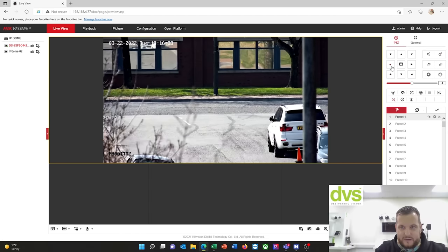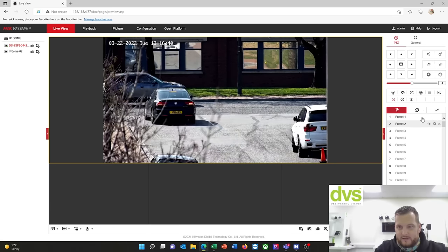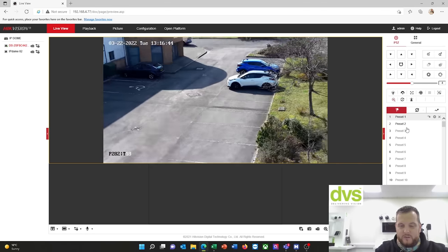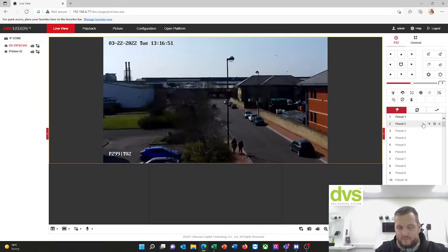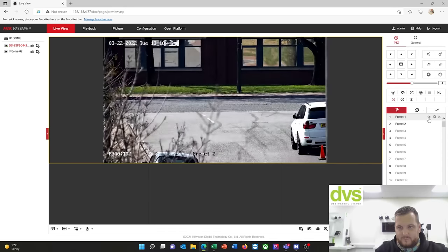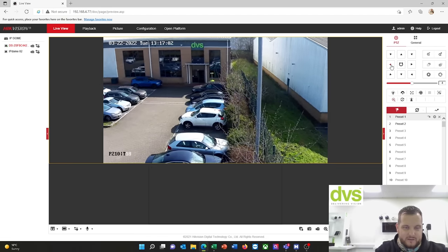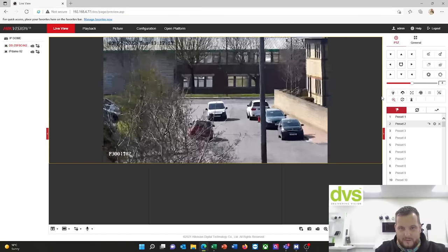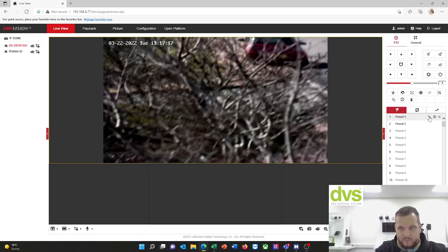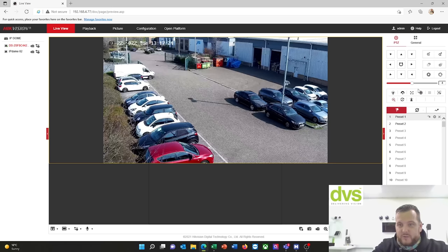You can see how quickly it goes between presets — if you're on a tour you could set all of this configuration up. Let me just save that preset properly — I must not have saved it correctly last time. Save that one there, all the way down there. So presets, patrols, and wiper can all be controlled through that front end.